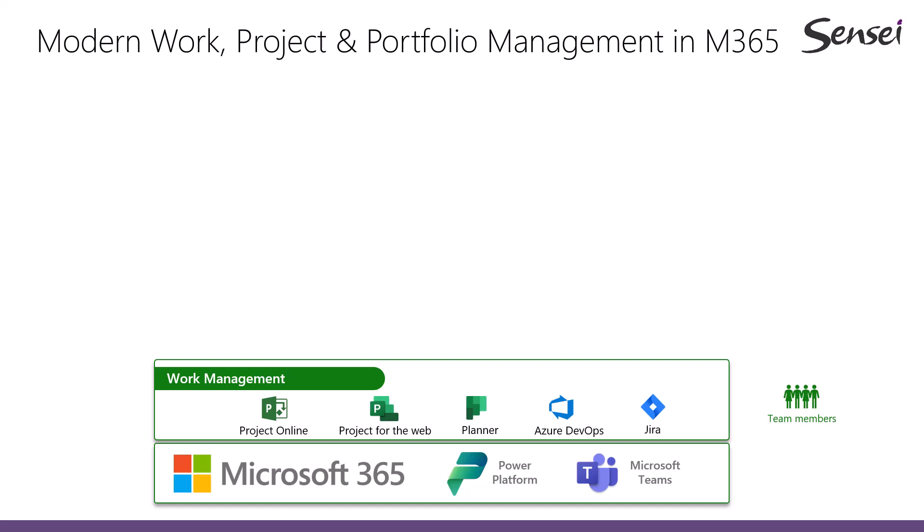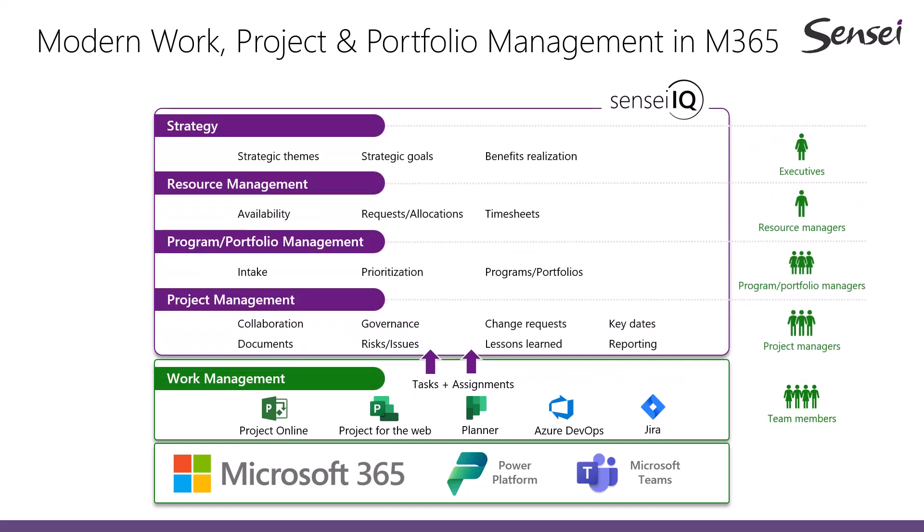Within these work management tools, you will be managing the tasks and assignments. Everything else happens in Sensei IQ, where we provide a standard framework and processes for project management, program and portfolio management, resource management, and strategy on top of the work management tools. We aggregate all tasks and assignments to provide complete visibility into all work in the organization.